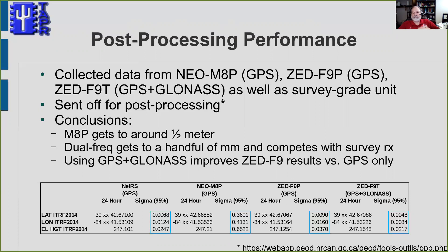So I've told you about the timing performance and a little bit about the positioning performance, and now I'm happy to answer any questions that you might have.